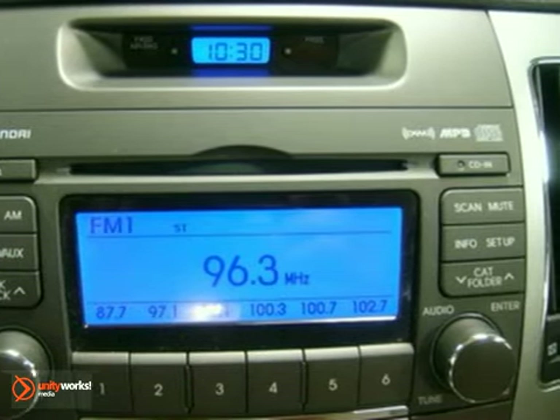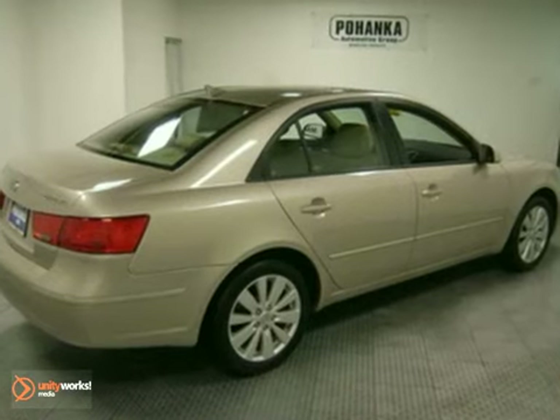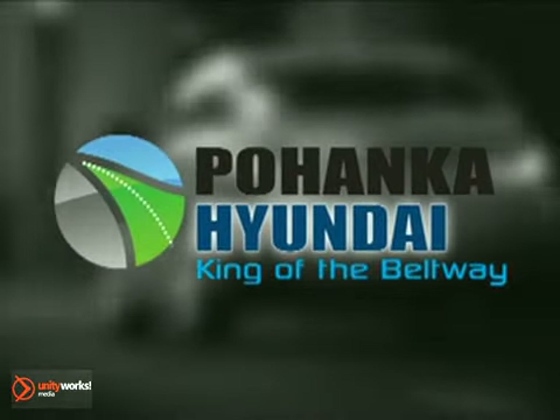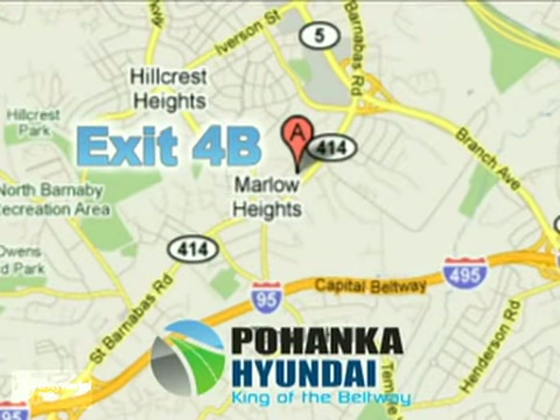Driving enthusiasts hail the sensational Sonata for its supreme luxury and comfort at an affordable price. See it for yourself today when you take it for a test drive. Visit Pohenka Hyundai King of the Beltway today. We're conveniently located on the Capital Beltway at exit 4B.